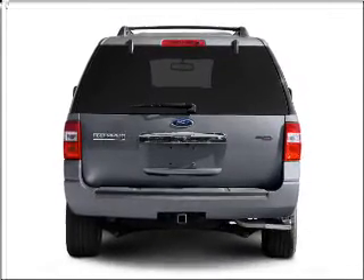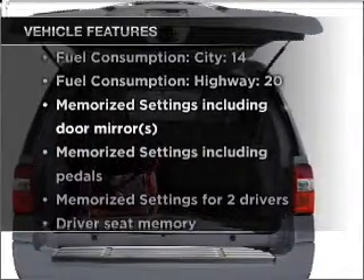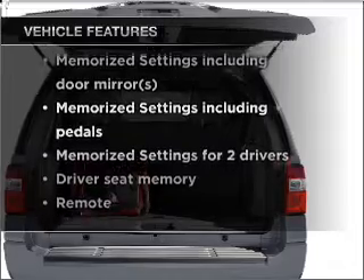Brake safely with the anti-lock braking system. Pamper yourself with memory settings. And with these notable features, you won't want to miss out on the opportunity to own this amazing vehicle.